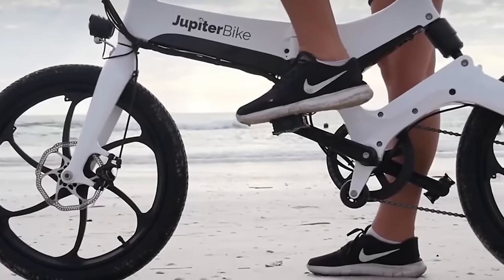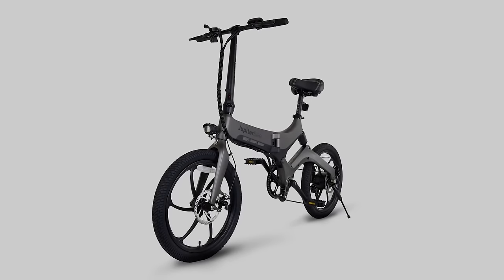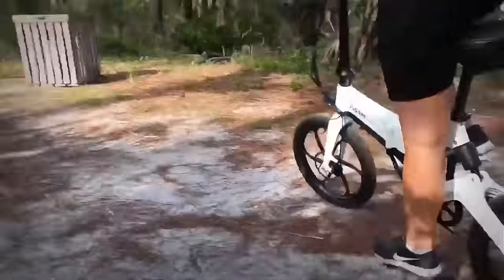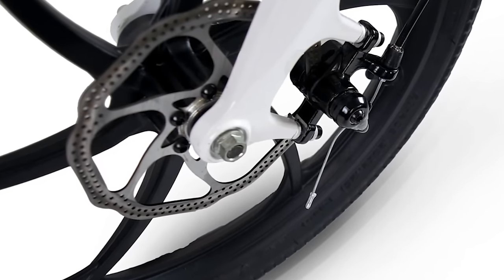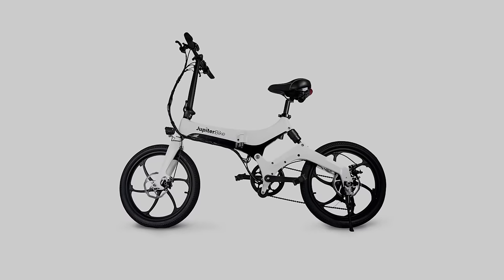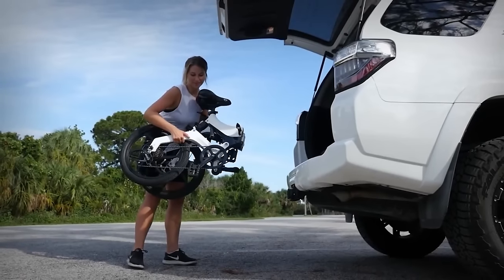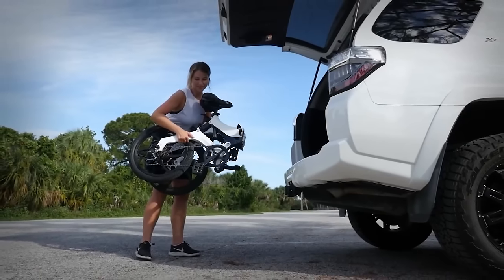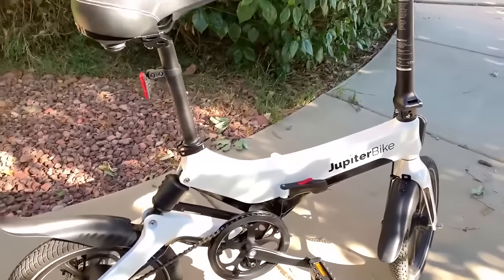Jupiter Bike Discovery X7. If you want a slightly larger folding electric bike option, you're in luck — the brand added the Discovery X7, an upgraded version of the X5. The 20-inch tires are 4 inches larger than the X5's tires, and the 45-inch wheelbase creates more of a full-sized bike feel. The Discovery X7 comes with 160-millimeter stainless steel disc brakes and a Shimano 6-speed gear shifter. The unfolded dimensions are 63 by 23 by 45 inches, but the bike folds down to a mere 36 by 17 by 25 inches. So if you're looking for a slightly larger upgraded version of the X5, the Discovery X7 is the Jupiter bike for you.